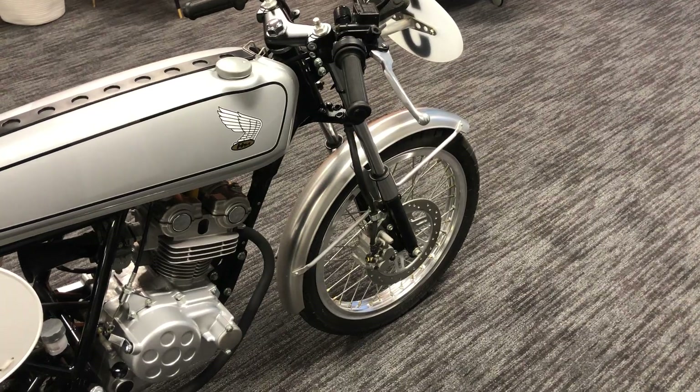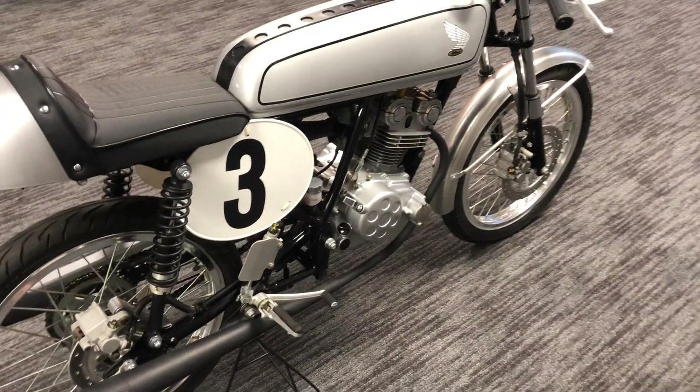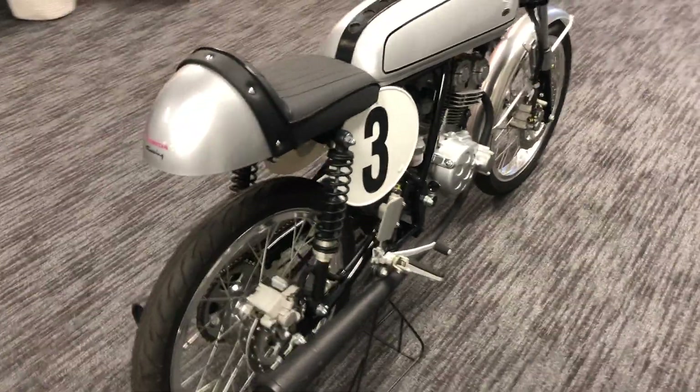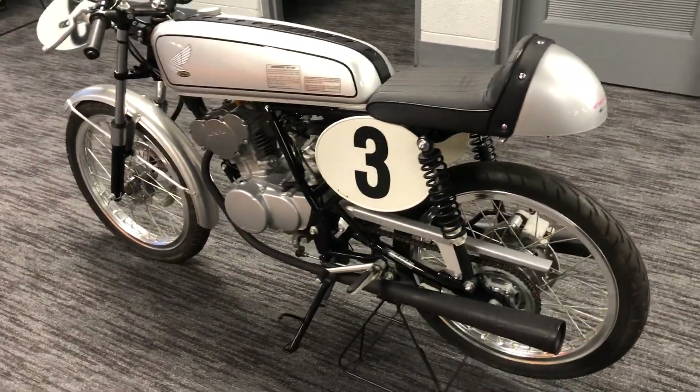Unlike the originals, this has hydraulic disc brakes, both front and back. Otherwise it's very similar in appearance. They weigh about 170 pounds.